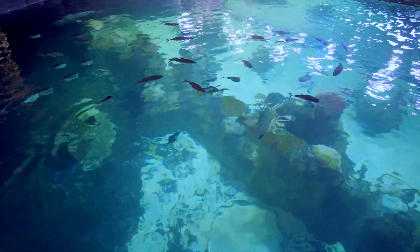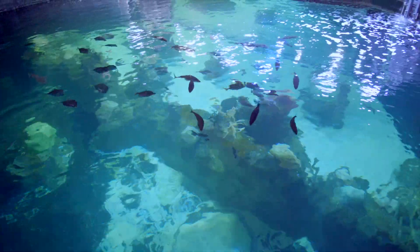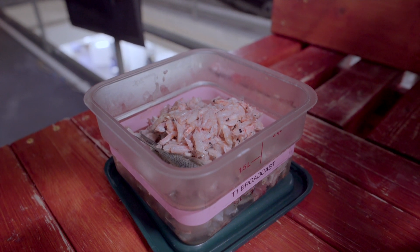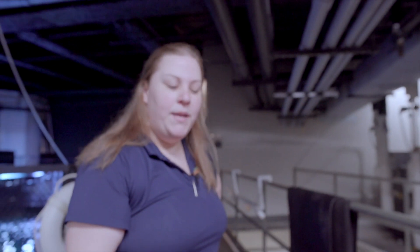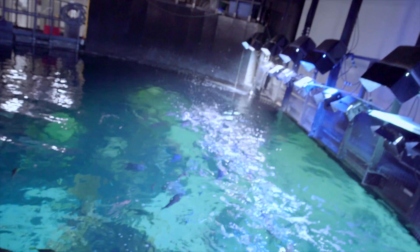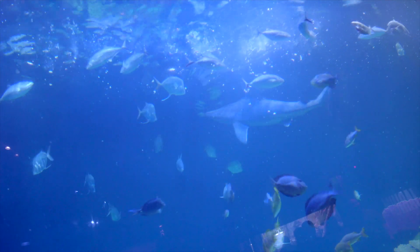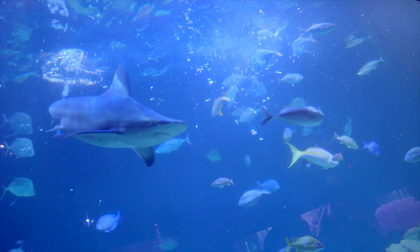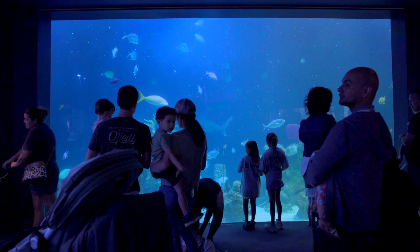We've got krill and just an assorted seafood mix of various sizes to make sure that all of the fish are able to get a piece that works for them.